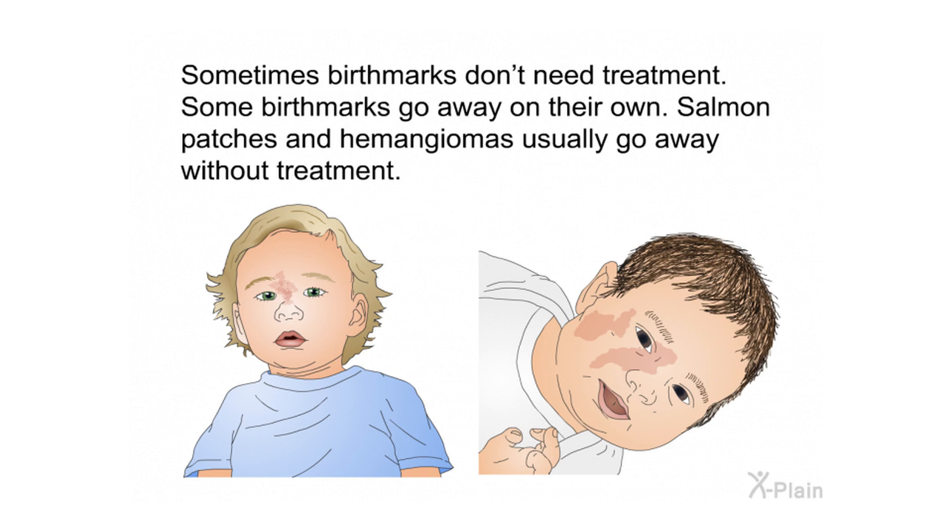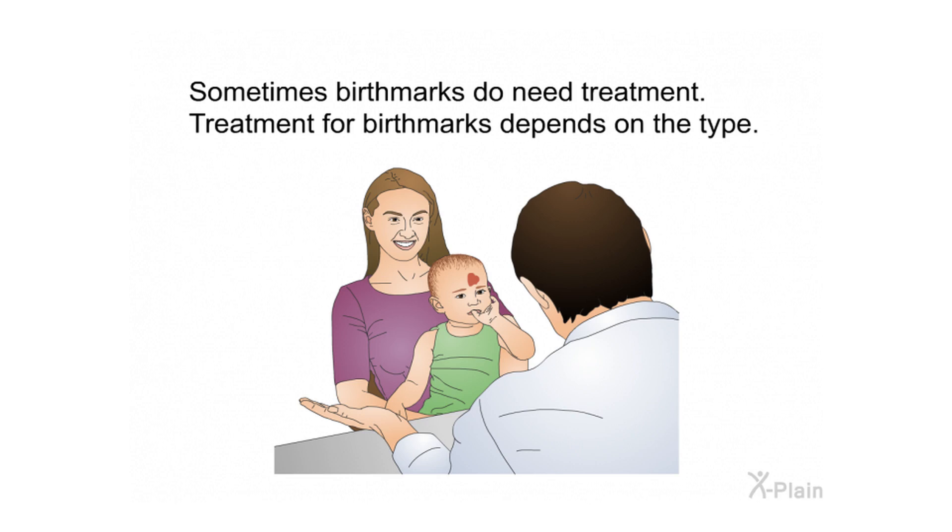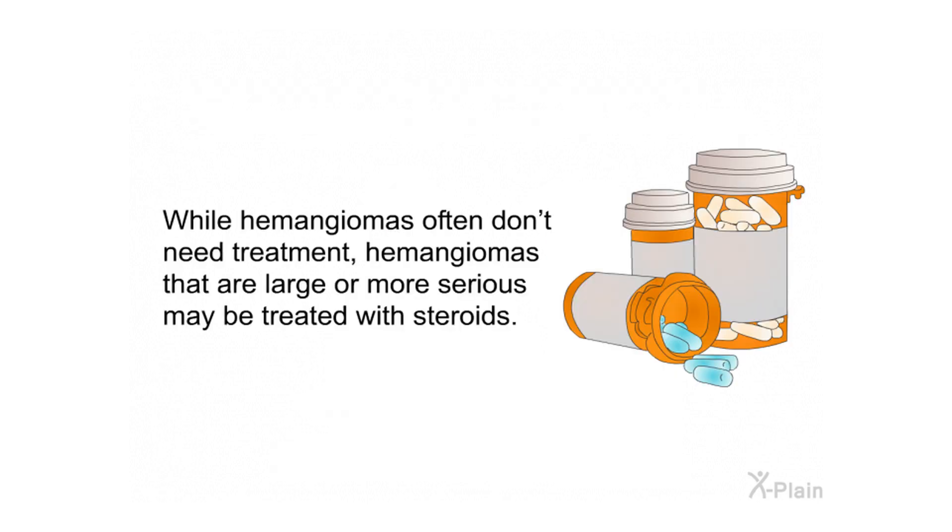Sometimes birthmarks don't need treatment — some birthmarks go away on their own. Salmon patches and hemangiomas usually go away without treatment. However, sometimes birthmarks do need treatment, and the treatment depends on the type.